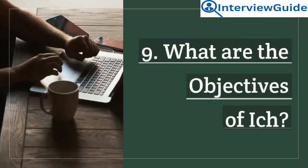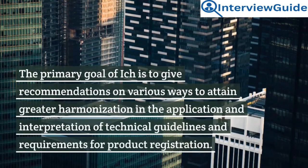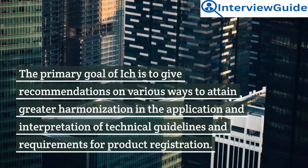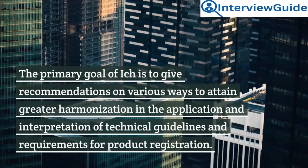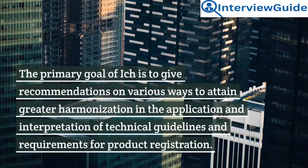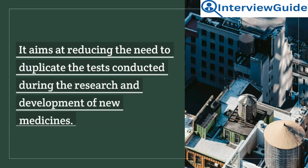Question 9: What are the objectives of ICH? The primary goal of ICH is to give recommendations on various ways to attain greater harmonization in the application and interpretation of technical guidelines and requirements for product registration. It aims at reducing the need to duplicate tests conducted during the research and development of new medicines.